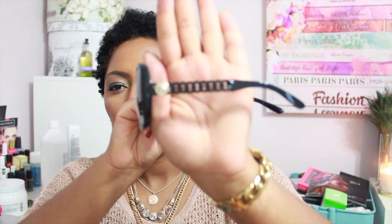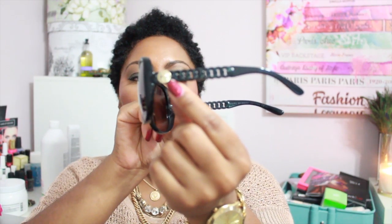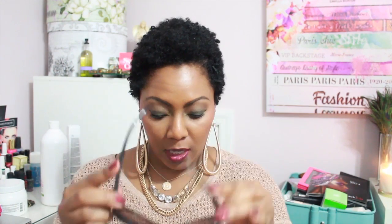Also from ShopBop, I picked up some Marc by Marc Jacobs sunglasses. I wanted bigger, glam-eye style glasses. These have a chain-link side piece and the gold Marc Jacobs emblem on the side. I'll put them on so you can see how they look. I love that fab glam look — these retailed for $98.